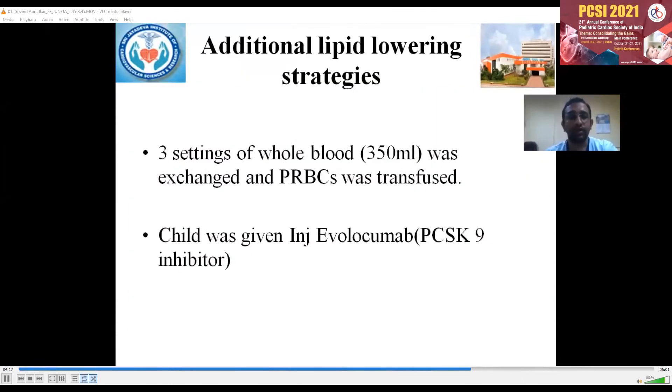Apart from this, the additional lipid-lowering strategies we used were: ideally we should have gone for lipoprotein apheresis, but because of its non-availability in our setting, after discussion with the blood bank, we went for three sessions of whole blood exchange and PRBCs were transfused — essentially a partial exchange transfusion. The child was also given an injection of Evolocumab, a PCSK9 inhibitor.